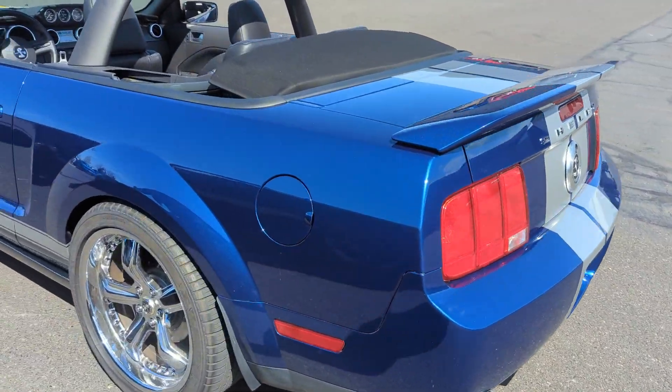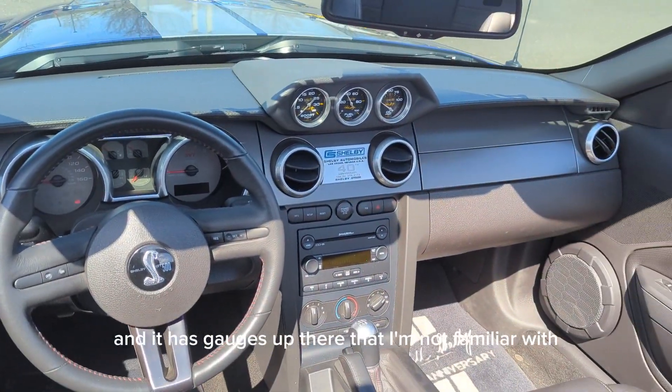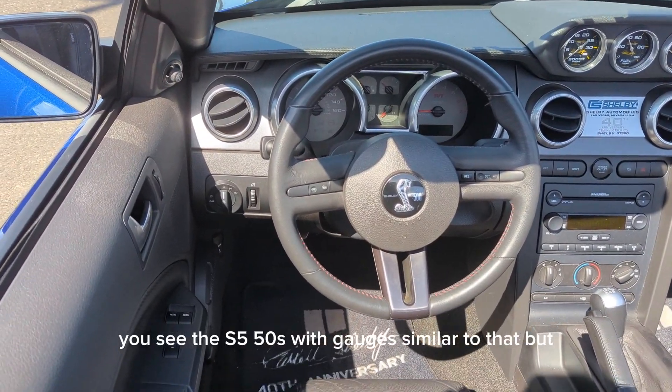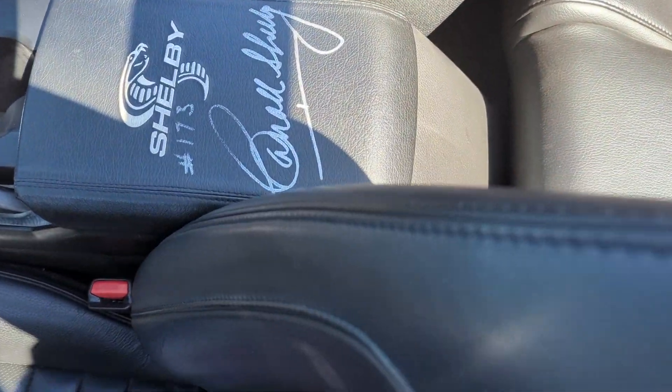It has gauges up there that I'm not familiar with. You see the S550s with gauges similar to that. We'll see you next time.